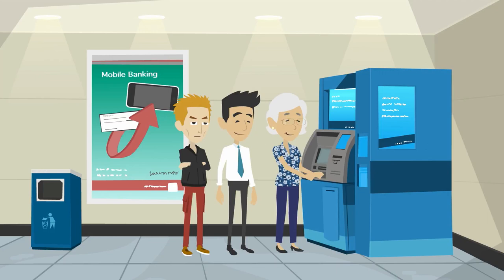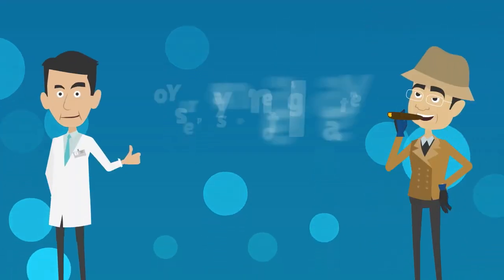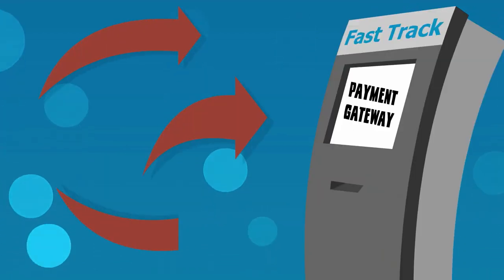Every time a patient pays with a credit card — whether it's in your office, online, or after receiving a bill in the mail — your payment gateway steps up to the plate. Once the credit card information is entered into your billing system, that information is sent to your payment gateway.